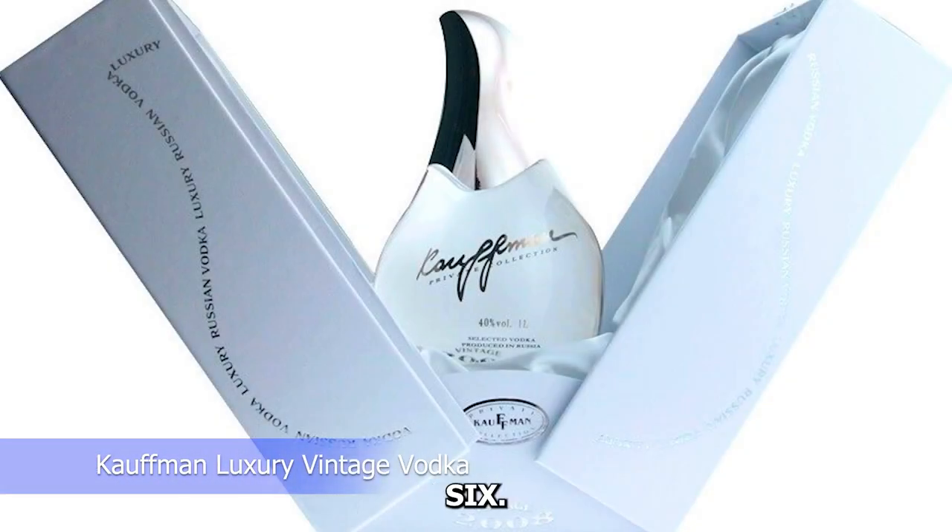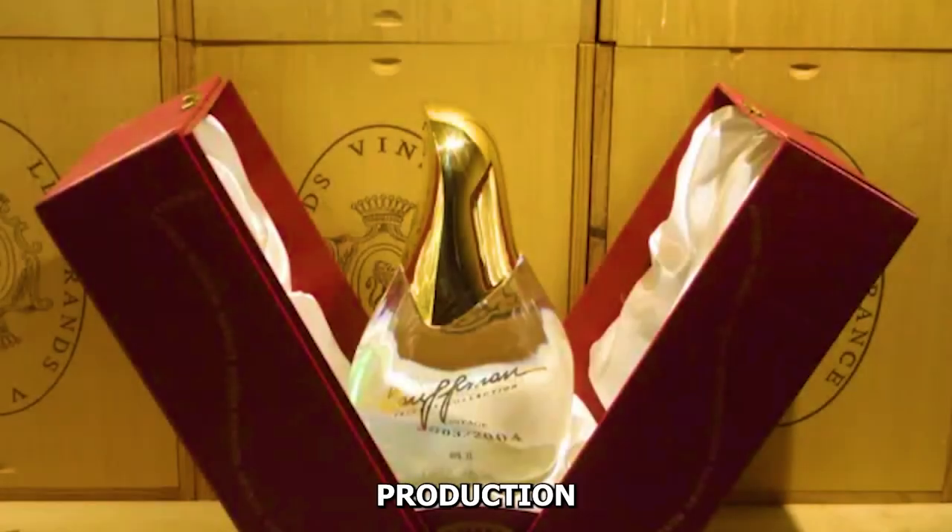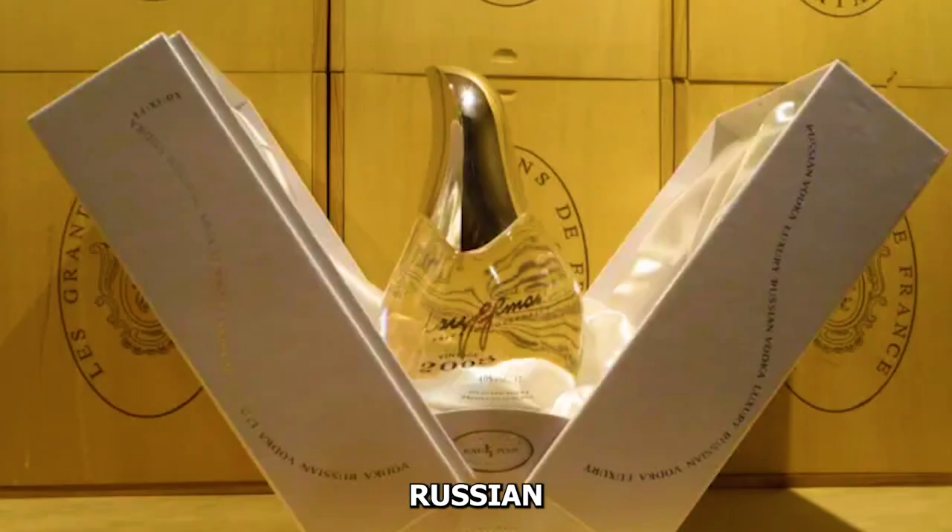Number six: Kaufman Luxury Vintage Vodka. Kaufman Luxury Vintage Vodka stands out with its limited production and vintage releases. Distilled 14 times and made from high-quality wheat, this Russian vodka captivates with its smoothness and elegance, appealing to true vodka aficionados.